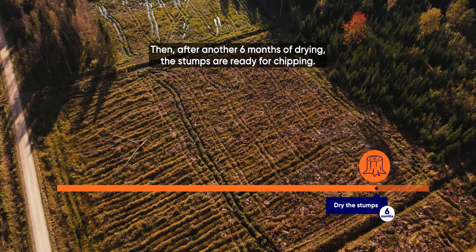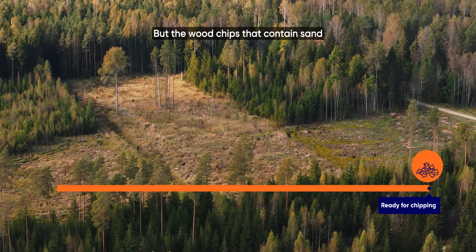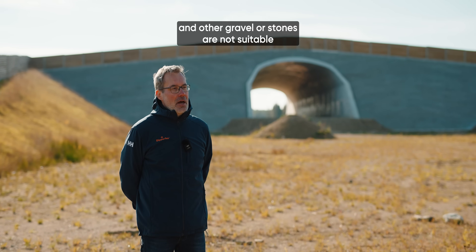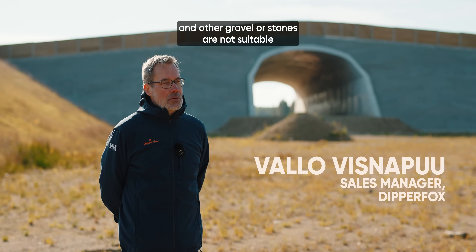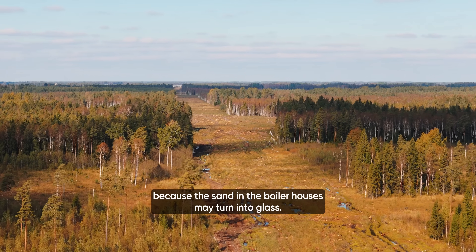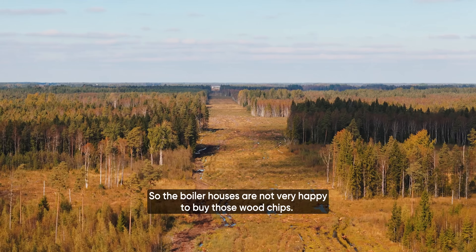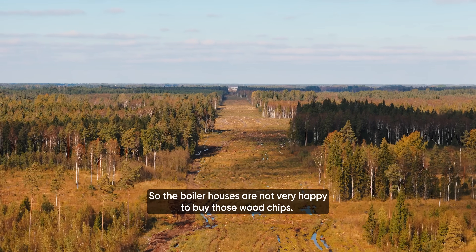Then, after another six months of drying, the stumps are ready for chipping. But the wood chips that contain sand and other gravel or stones are not suitable, because the sand in the boiler houses may turn into glass. So the boiler houses are not very happy to buy those wood chips.